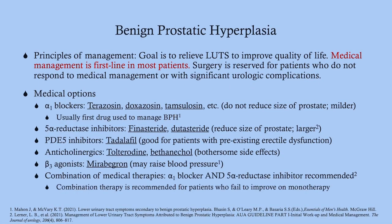Medical management is first line for most BPH patients; surgery is reserved for those who don't respond or have significant urologic complications. Alpha-1 blockers — terazosin, doxazosin, tamsulosin (Flomax) — do not reduce prostate size but relax smooth muscle to encourage more urine flow. This is typically the first drug used because it works fastest.